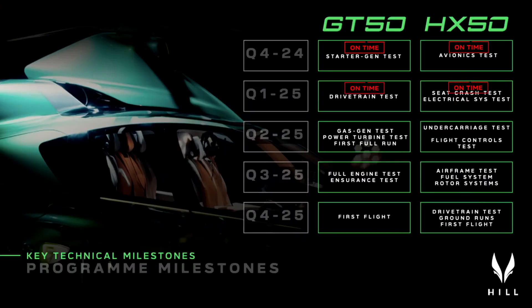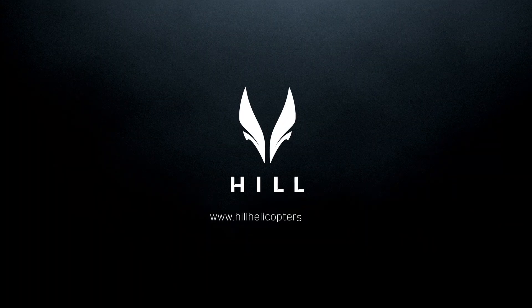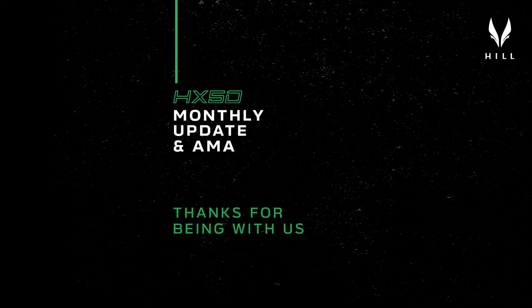That brings us to the end of our deep dive into the Hill Helicopters HX-50. We've covered a lot of ground, from the tiny details of the engine to the big picture implications for the industry. Hopefully you've learned something new and maybe even gotten a little inspired by what's happening in the world of aerospace. We've only just scratched the surface — there's so much more to come as the HX-50 program continues, and we'll be here to keep you updated and break it all down. We want to hear from you: what are your takeaways? Do you think Hill's approach could revolutionize the industry? Let us know your thoughts, your questions, your reactions. Thanks for joining us on this deep dive — until next time, keep looking up and keep exploring.